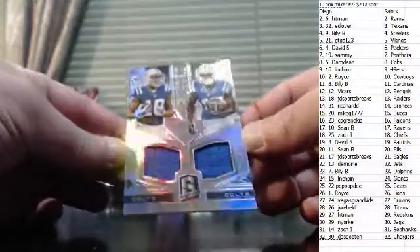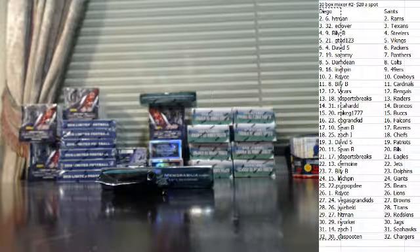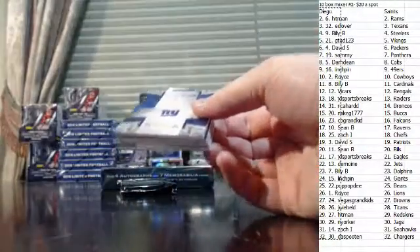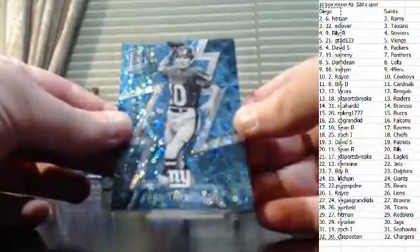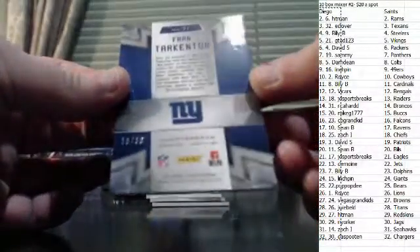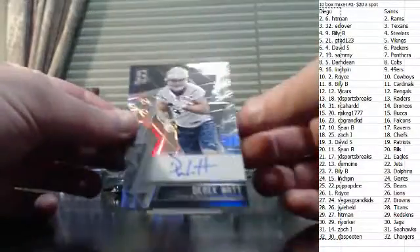A Moncrief-Dorset dual jersey, numbered to 199. Fran Tarkenton, numbered to 60. Derek Watt auto, numbered to 199.